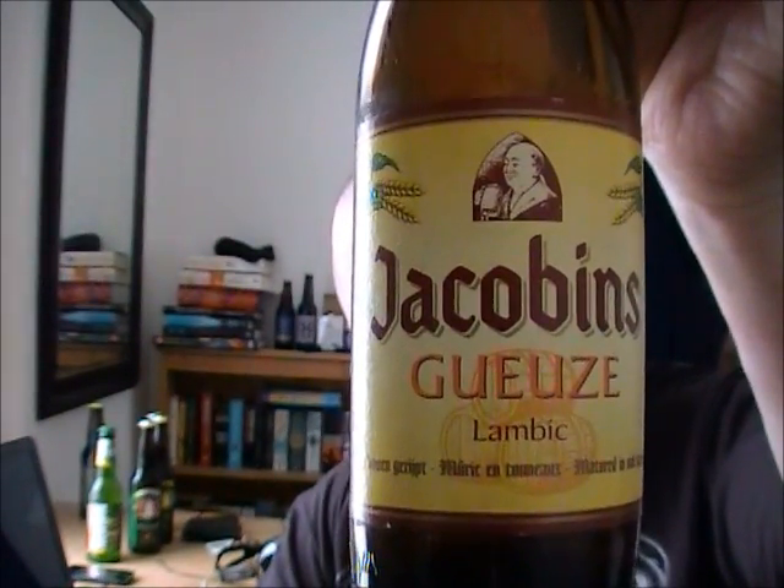That's a nice little beer. So there you have it — thank you very much for watching again, and see you guys soon!